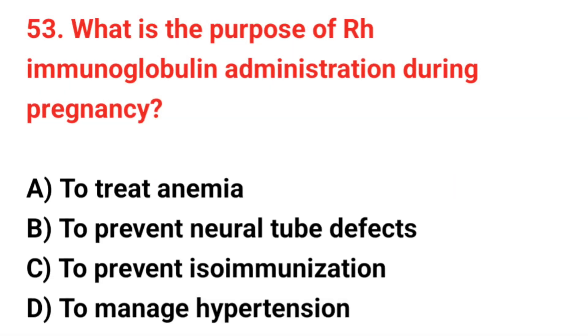Question number 53. What is the purpose of RH immunoglobulin administration during pregnancy? The correct answer is C: To prevent isoimmunization.